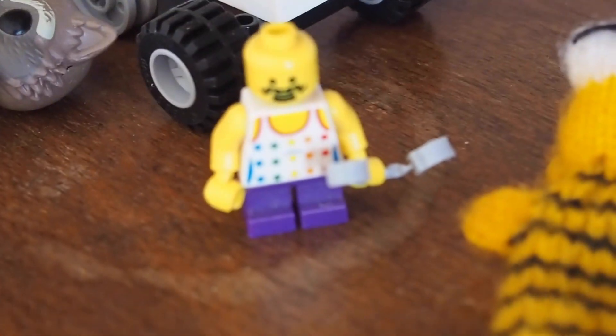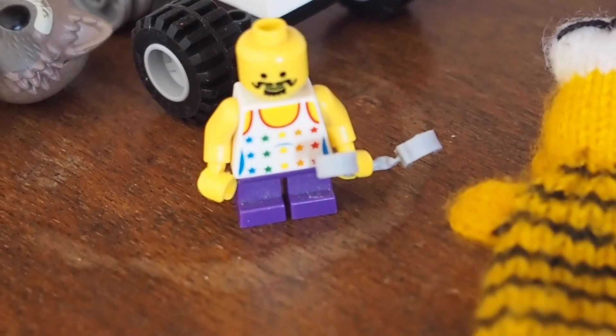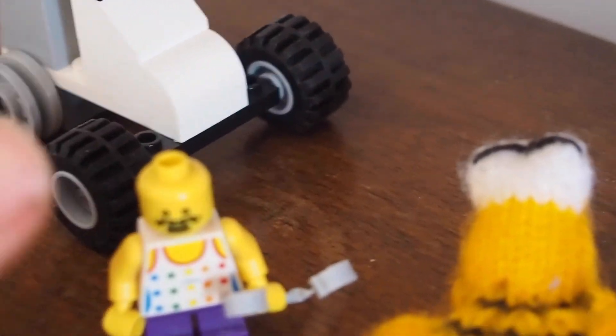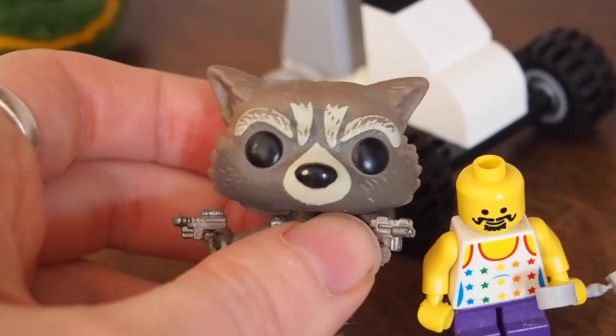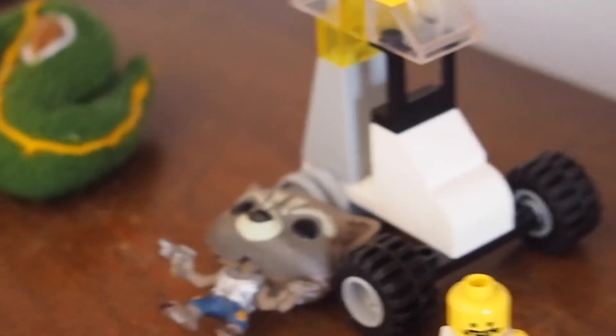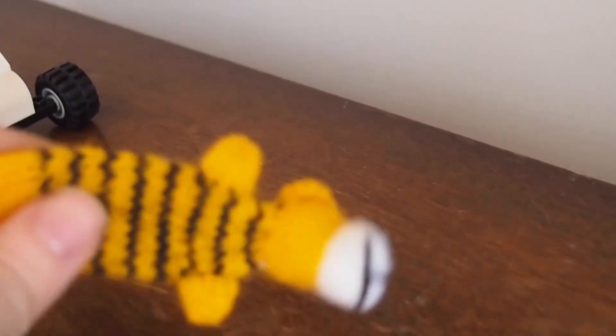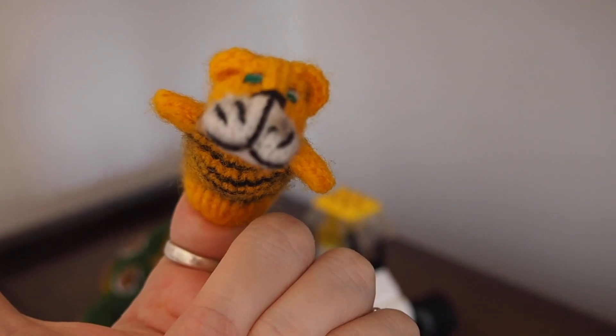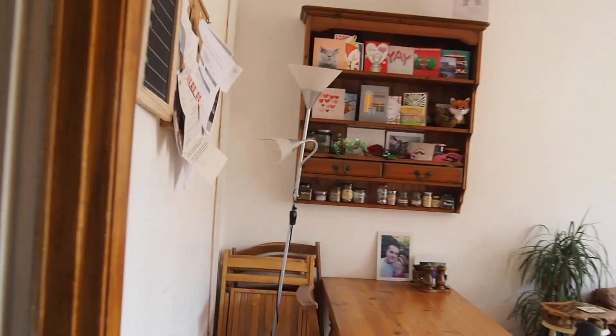This is my gay Lego man that Miriam got me — thank you. I made this little car. This is Rocky from Guardians of the Galaxy — it was actually a key ring but I lost that, it broke, so it's falling over at the moment. And then we have these good finger puppets — I don't know where we got these from, I think James got them free with a job that he did.